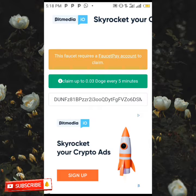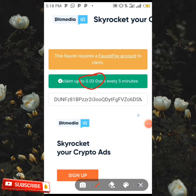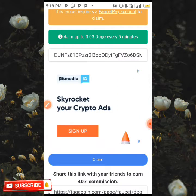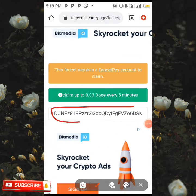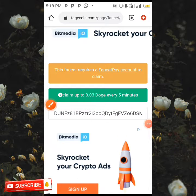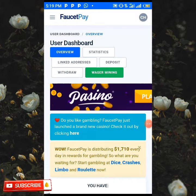You're going to be earning 0.03 Dogecoin every five minutes of your time for free. When you click on the link and come over to this place, all you need to do is input your Dogecoin wallet address from 4CP in this space over here, which I'm going to be doing right now as I head directly to my 4CP.